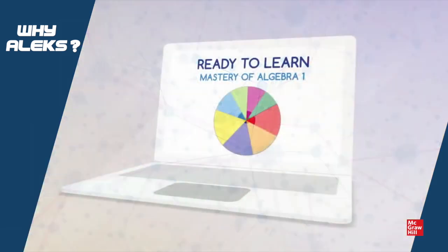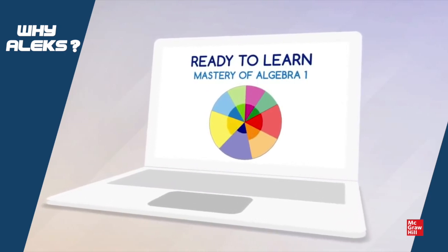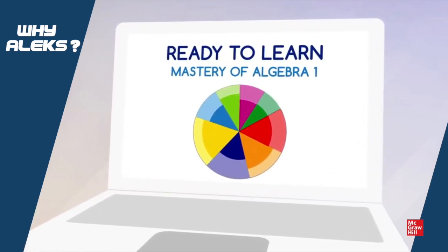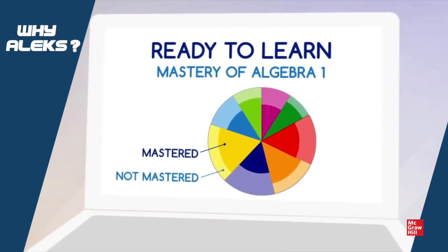It all begins with a brief individualized assessment. Using learning space theory, Alex intelligently chooses each question based on the student's responses to all previous questions to determine what the student has mastered, not mastered, and exactly what topics he is ready to learn.